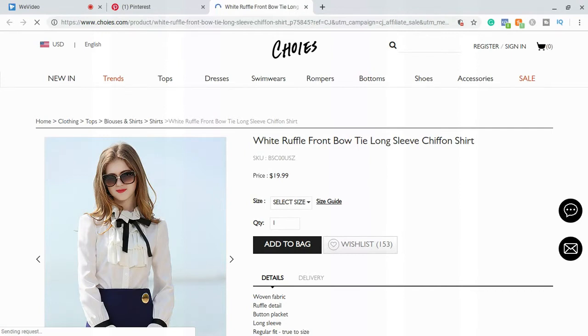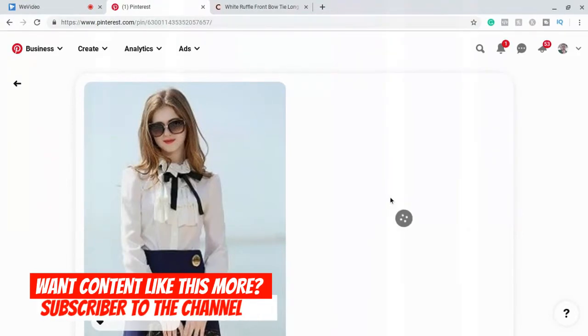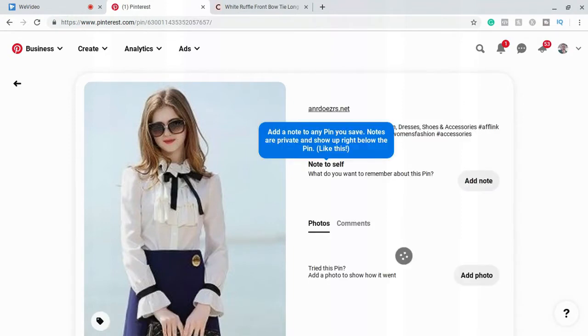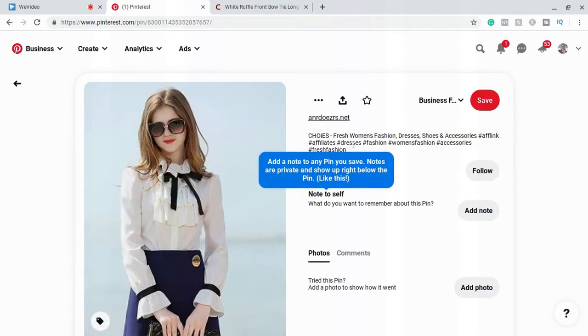That means if you're an affiliate for something like Amazon or Etsy, you can grab your affiliate link for different articles of clothing, create a pin using Canva.com — I'll show you how in a moment — then come back to Pinterest, create a pin for that article of clothing, and write a good description, because your description helps with your SEO on the Pinterest platform. Pinterest is an SEO site. You can see there's a small description up here that includes hashtags like 'affiliate link,' 'dress,' 'fashion,' 'women,' and 'fresh fashion.'